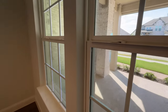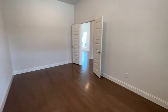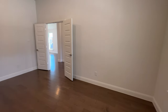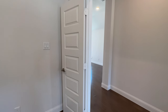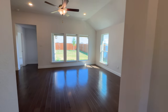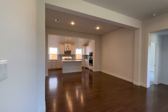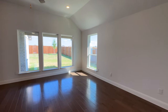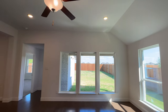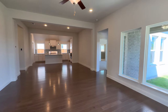Nice big windows that look outside to the front porch — this is a really big study, by the way. The other upgrades that this house has include a deluxe kitchen, a deluxe master bath, and an extended covered patio as well. For a house that's 2,062 square feet, it's very very open and roomy — it feels a lot bigger than it is.